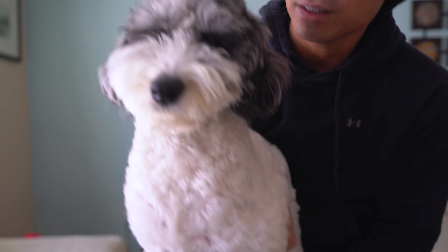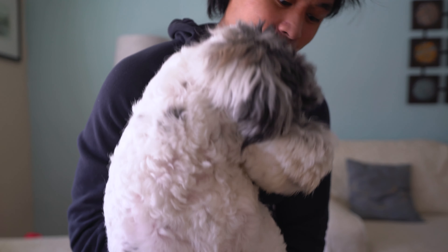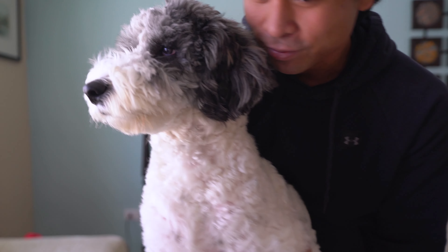Jackson, do you have any advice for dogs meeting cats? Anything? Say it, fluffy! All right guys, there you have it.